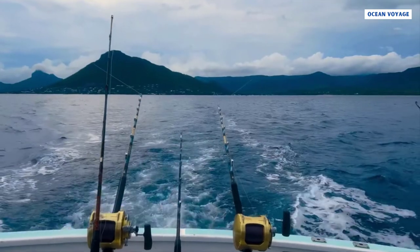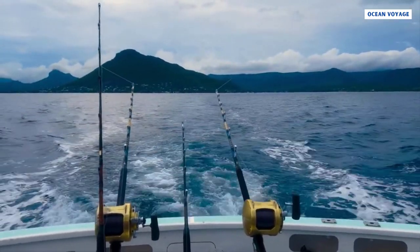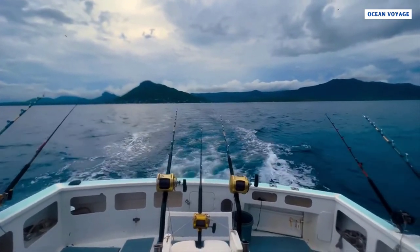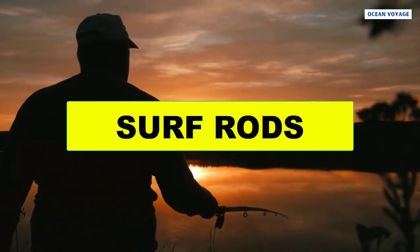Trolling rods are not widely used today because spinning rods can accomplish the same results. However, it would be prudent to add a trolling rod to your arsenal if you are a curious and ardent fisherman. At number seven is surf rods.